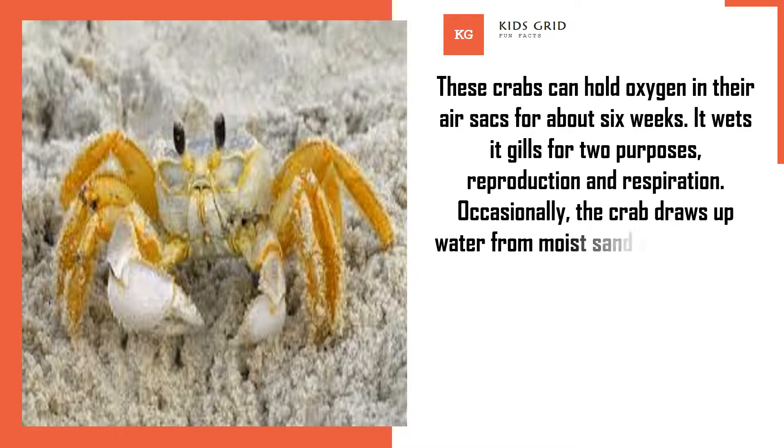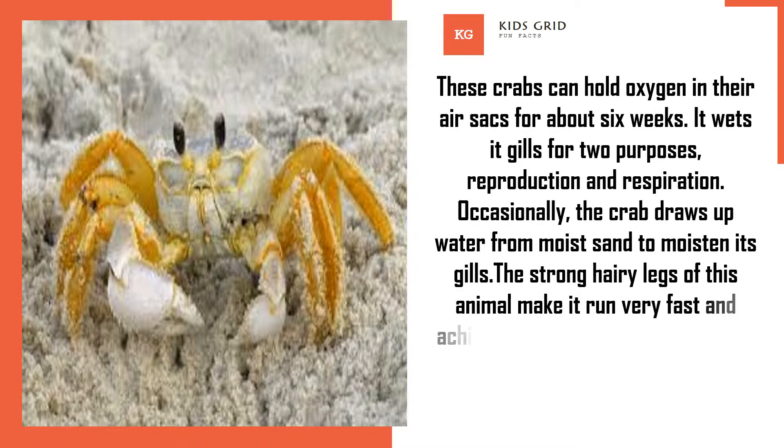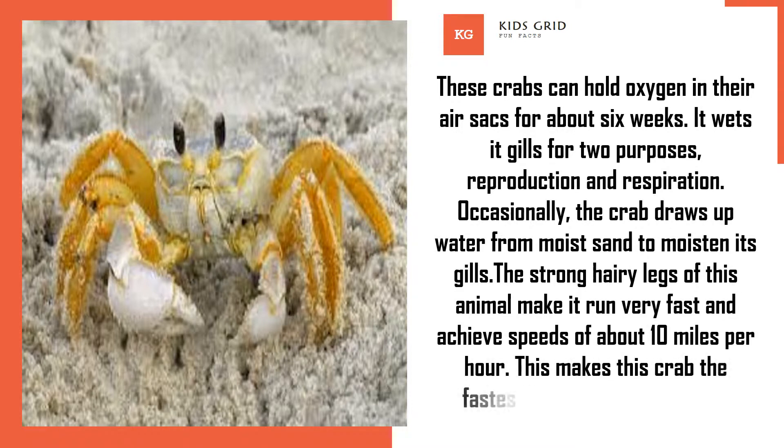Occasionally, the crab draws up water from moist sand to moisten its gills. The strong hairy legs of this animal make it run very fast and achieve speeds of about 10 miles per hour, making this crab the fastest among all crustaceans.